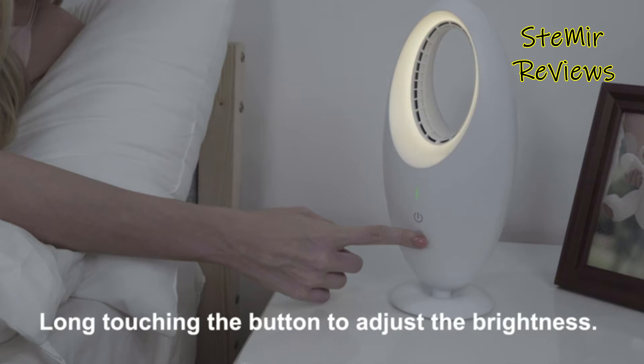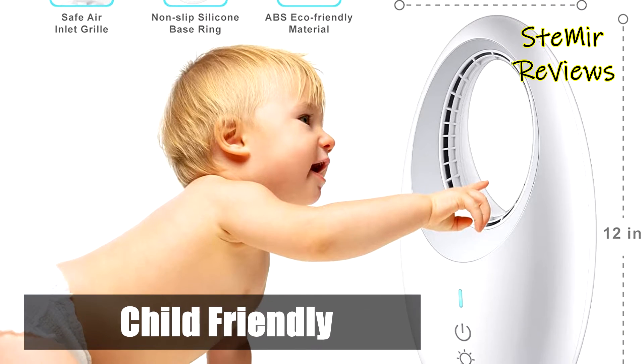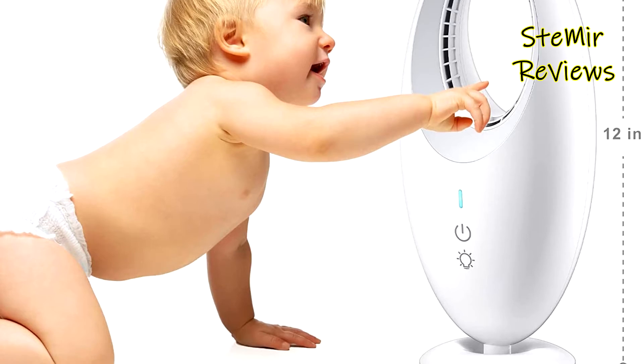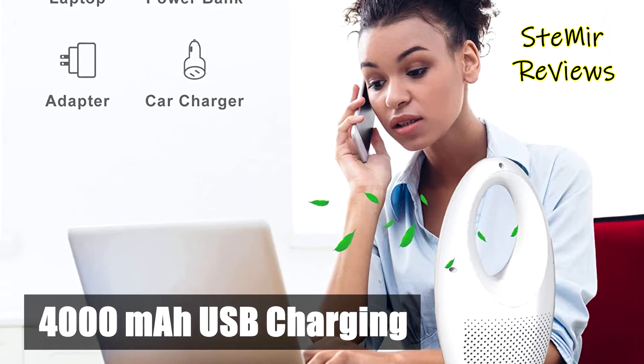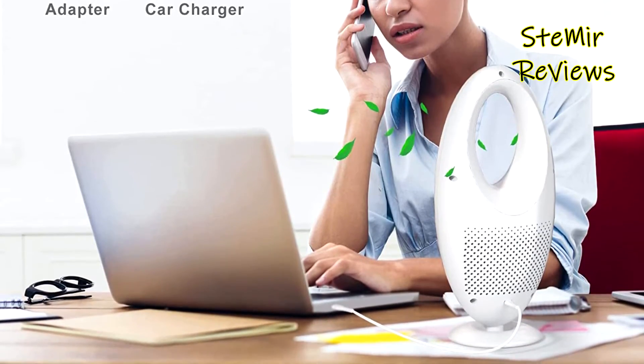Two sensitive touch buttons to adjust the wind speed and the LED nightlight. Three modes: soft, strong, and gust. The gust mode is similar to a natural wind, strength from light to strong and then back and forth, so you don't need to worry about catching a cold at night.